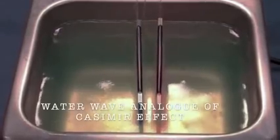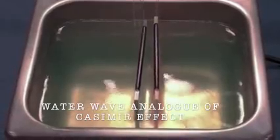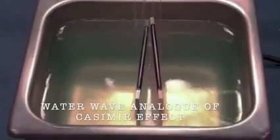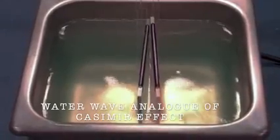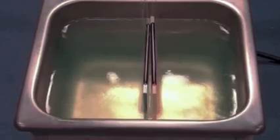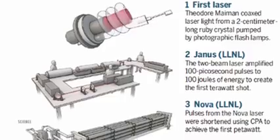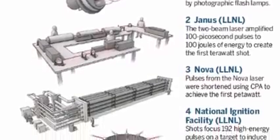Researchers placed two conducting surfaces very close together, within a micron. The gap between the surfaces only allows for some particles to flicker in and out, while outside the plates more types of particles exist. This imbalance pushes in on the metal plates, forcing them together. Known as the Casimir force, it opens a new realm of physics.